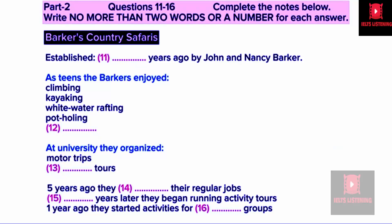Now listen carefully and answer questions 11 to 16. First of all, a warm welcome to Barker's Country Safaris. We're delighted to have you all on board for this season. I know you've all been told a bit about the company when you had your job interview, but I thought it would be worth telling you a bit more about ourselves. Barker's was set up 10 years ago by myself, John, and my then girlfriend and now wife, Nancy. We started it initially just as a hobby.